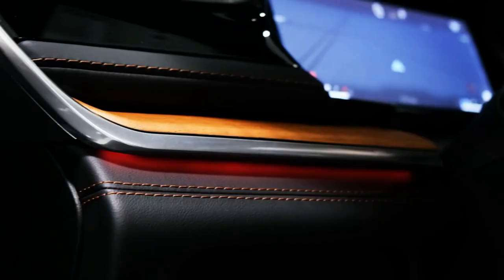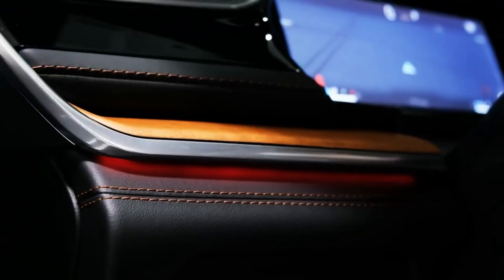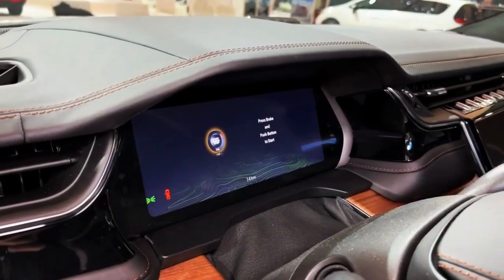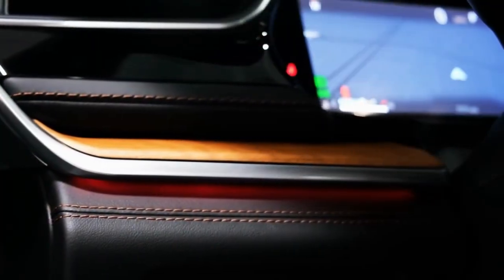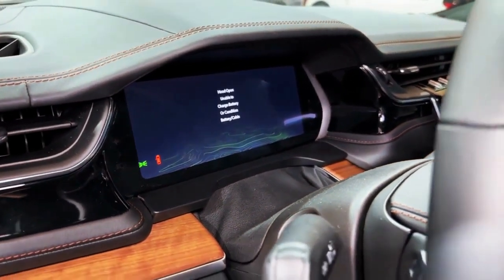We'd spring for the Luxe Tech Group 2 package, which adds rain-sensing windshield wipers, a wireless phone charger, perforated leather upholstery, ventilated front seats, a power-adjustable steering column, a digital rearview mirror, second-row sun shades, a 360-degree exterior camera system, front and rear parking sensors, and a collision avoidance feature that helps when traveling through intersections.